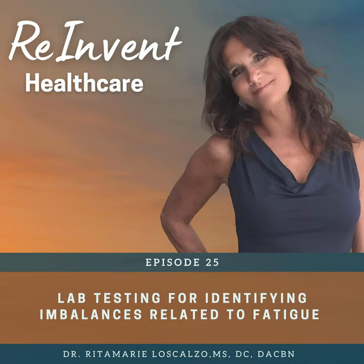Welcome to Reinvent Healthcare, a podcast for health and wellness practitioners passionately committed to transforming our current, broken, disease-focused system. Your host, Dr. Rita Marie Loscalzo, is devoted to helping you get results with complex health challenges like autoimmune, hormonal imbalances, and chronic health challenges caused by nutritional and lifestyle-induced imbalances. Here's your host, Dr. Rita Marie.